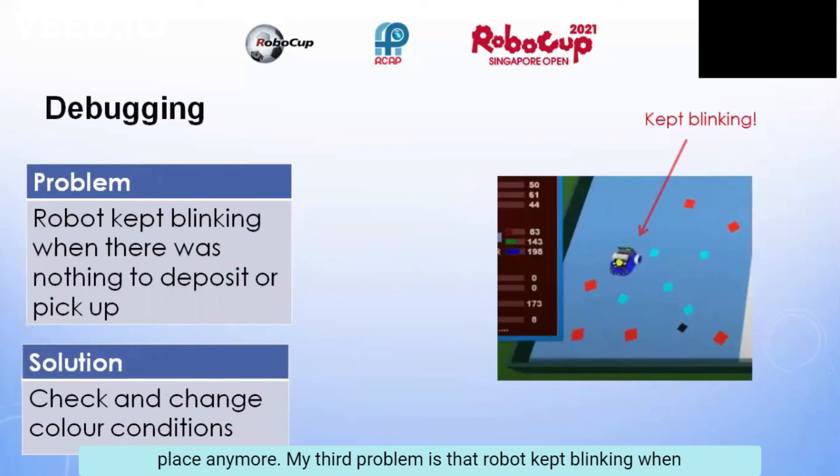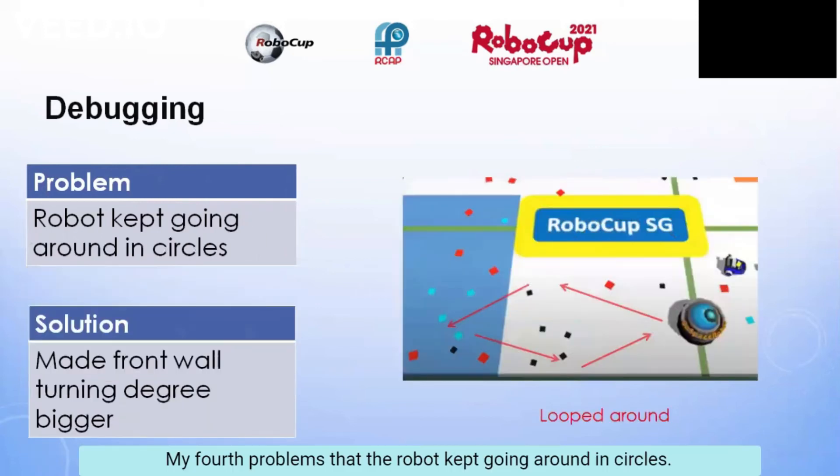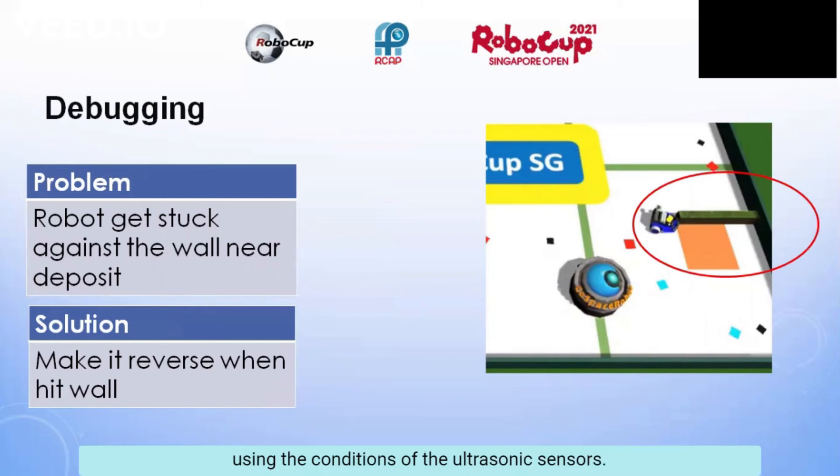My third problem is that the robot kept blinking when there was nothing to deposit or pick up, so I checked and changed the colour conditions, and now it doesn't do that. My fourth problem is that the robot kept going around in circles, so I made the front wall turning angle bigger so it wouldn't get stuck in a diamond shape as shown in the picture. Lastly, my robot would get stuck against the wall near the deposit area, so I made it reverse when it hit the wall using the ultrasonic sensors. After that, it wouldn't get stuck anymore.